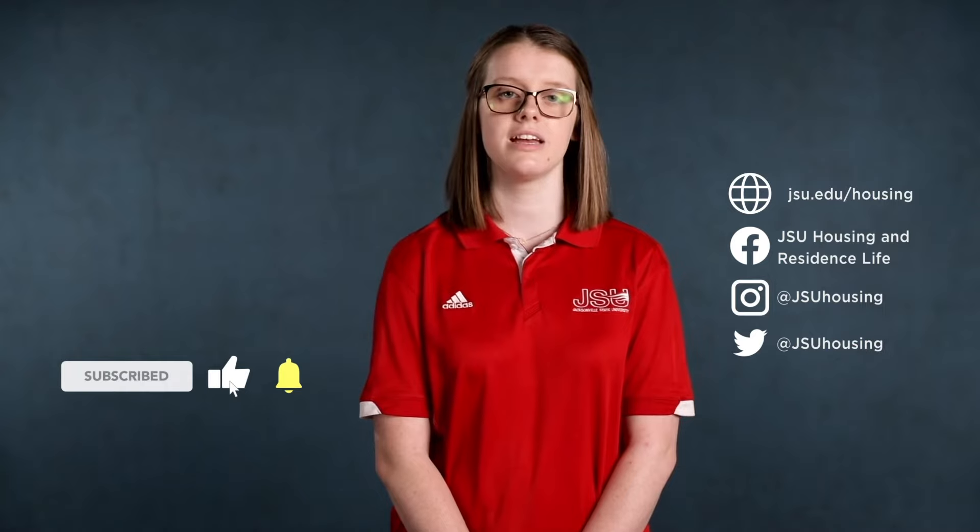Thanks for touring Logan Hall with us today. For more information, check out our website at jsu.edu/housing. Also be sure to follow us on social media at JSU Housing, and don't forget to live cocky!